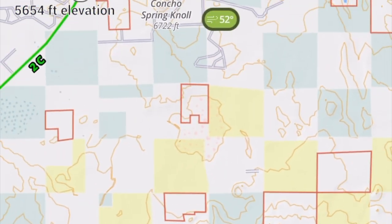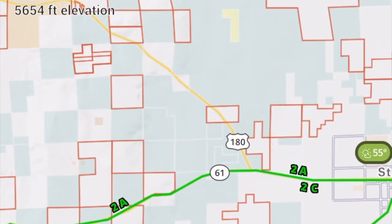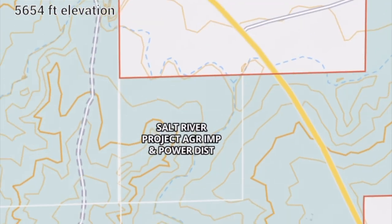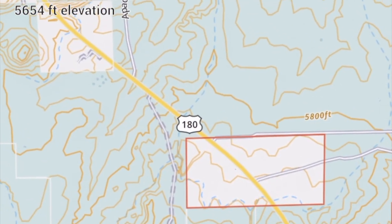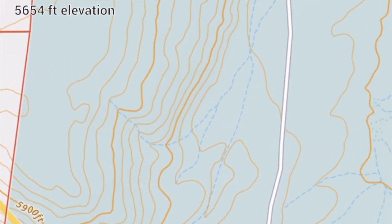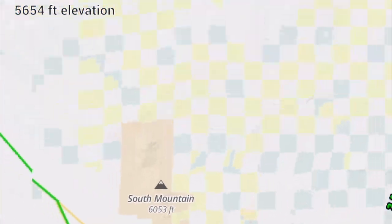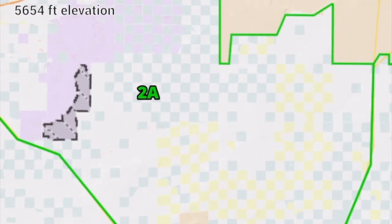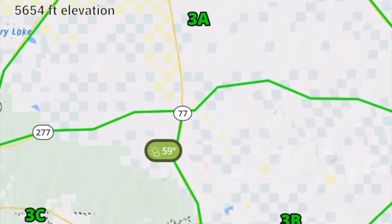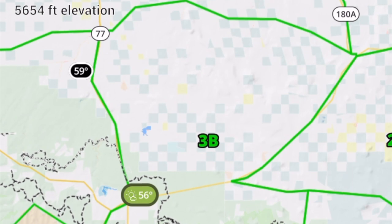I'm going to start from the top with unit one, and lump unit one, unit two, and unit three all together. They are very, very similar — the terrain is very similar and the antler buck quality is very similar. The only difference is that in unit one you might be able to shoot a whitetail or a Coues deer. In any unit where you see 'any antler deer,' any deer is available to shoot. Where there are substantial populations of both Coues whitetail and mule deer, different hunts will be designated for each species.